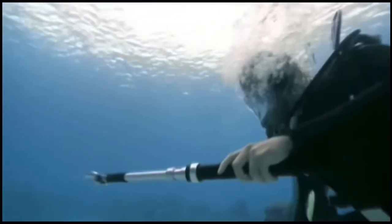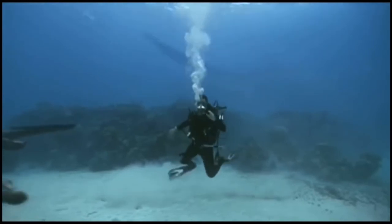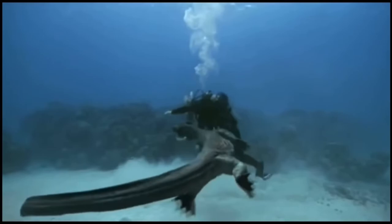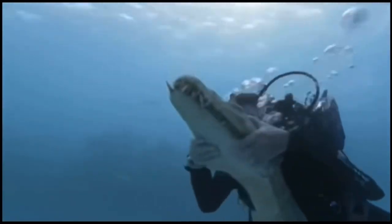Wow! There's one coming close now and I'm going to try something. Like with alligators, there's only one safe way to hold a nothosaur, and that's round the jaws. What a prehistoric ride with a nothosaur!